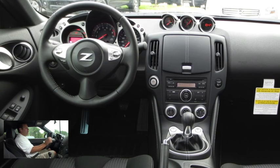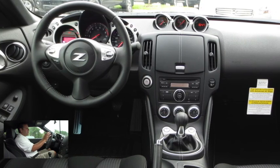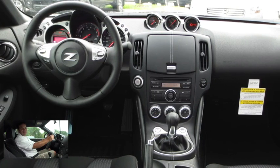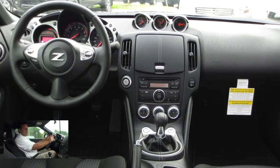Moving over to our leather-wrapped steering wheel, we have our cruise control and audio controls. Right behind that, we have this nice big gauge cluster. Right in the middle, we have that nice big tachometer, which reminds us of the fact that we are in a true sports car. We also have an auxiliary gauge cluster mounted right here on the dash.